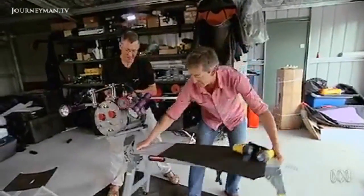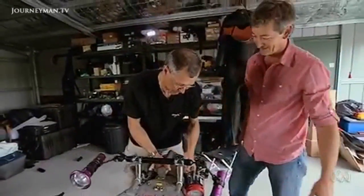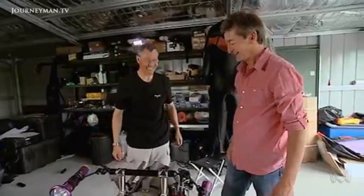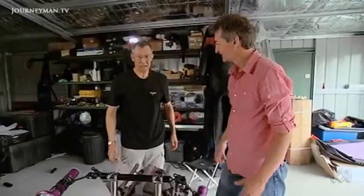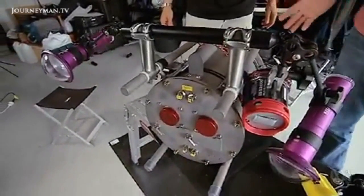How does the weight compare with other underwater rigs? This one is 24 kilos, so it's manageable — you can carry it yourself. What are others normally? The lightest is about 200 kilos, so you need a small crane.